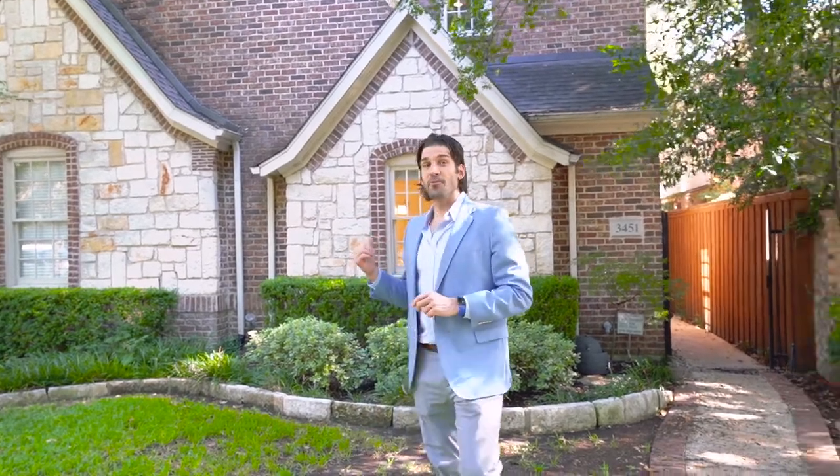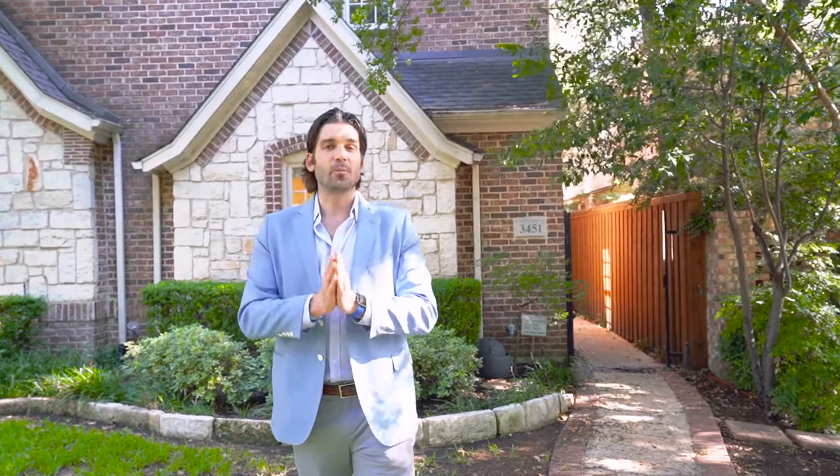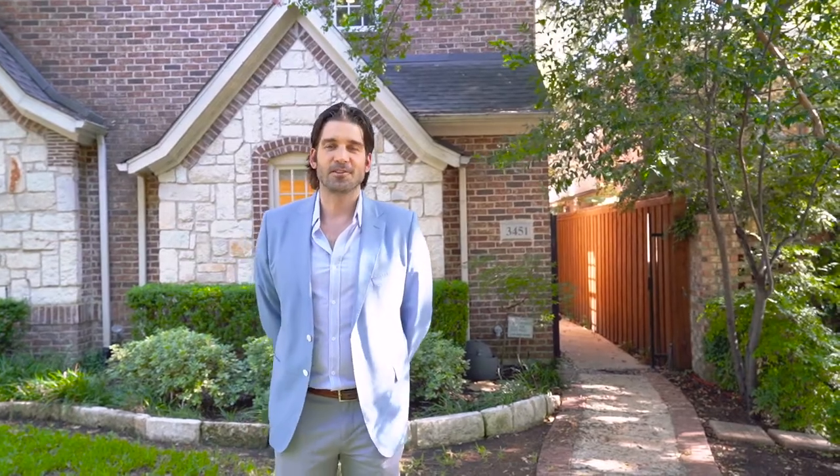We're here, as always, for all your real estate needs, whether it's this property or any other ones in the entire Metroplex — we would be honored to serve you. Info at rogershealy.com. Welcome to 3451 Shenandoah.